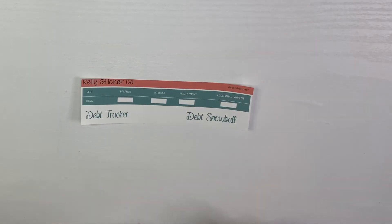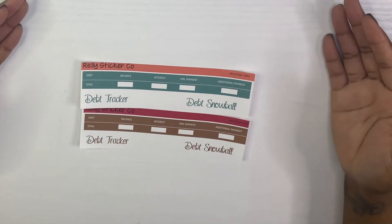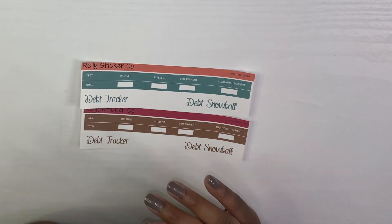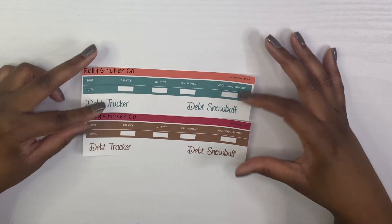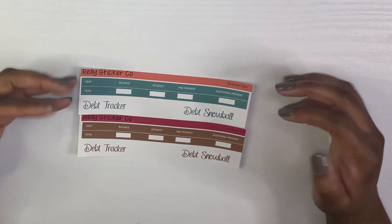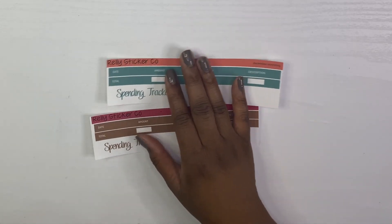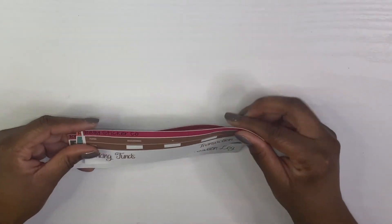Then I have the debt tracker with the debt snowball method. If you use any other method, you can always leave a comment on Etsy or send me a message on TikTok or Instagram. I only offer the debt tracker and debt snowball right now because that's the method I was using when I was paying off debt. Then we have a spending tracker to track all your spending for the month.